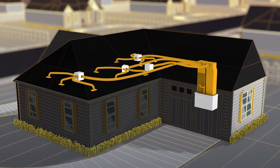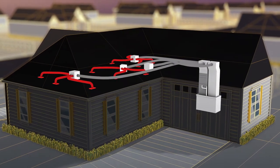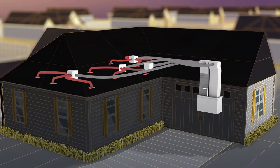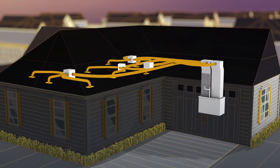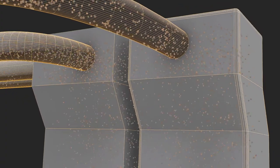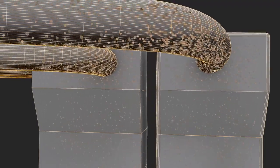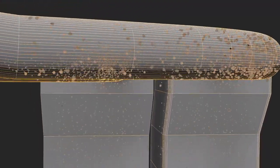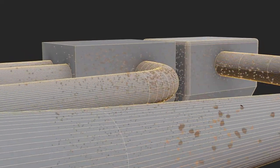Those other guys generally only brush out the branch lines. Stanley Steemer thoroughly cleans all the ductwork, including both the branch lines and the larger trunk lines. Because as air travels from the air handler, contaminants become lodged within the ductwork. By ignoring the ductwork closest to your air handler — which contains the majority of the debris — those other guys ensure your ductwork remains dirty.